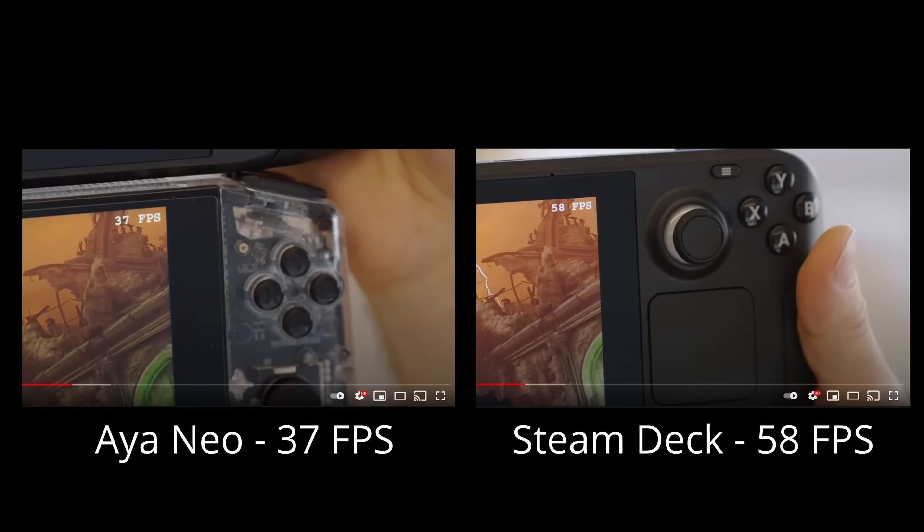In that clip, Linus was playing Doom Eternal. On the Aeon Neo he was getting about 37 to 38 FPS, while on the Steam Deck he was getting about 58 FPS — approximately 50% more performance for the same total power draw. That's really great news for portable PC gaming fans who've always been asking for more GPU processing power.